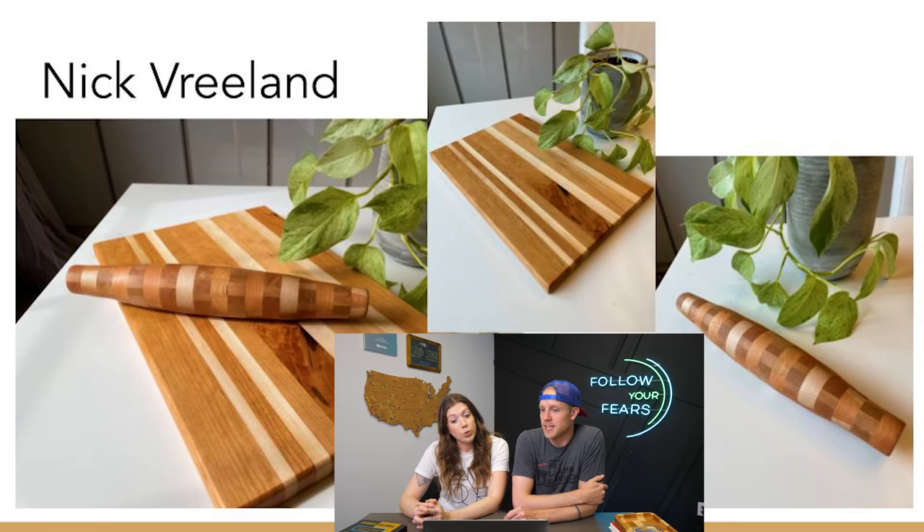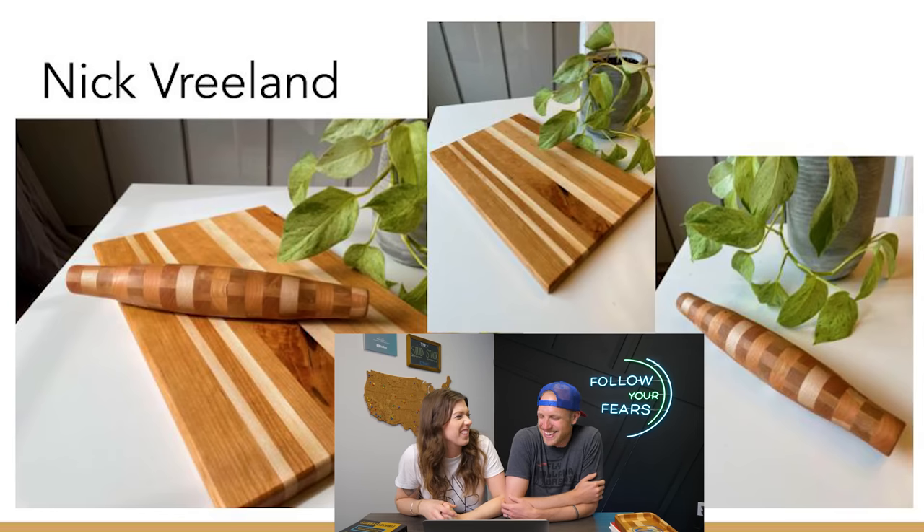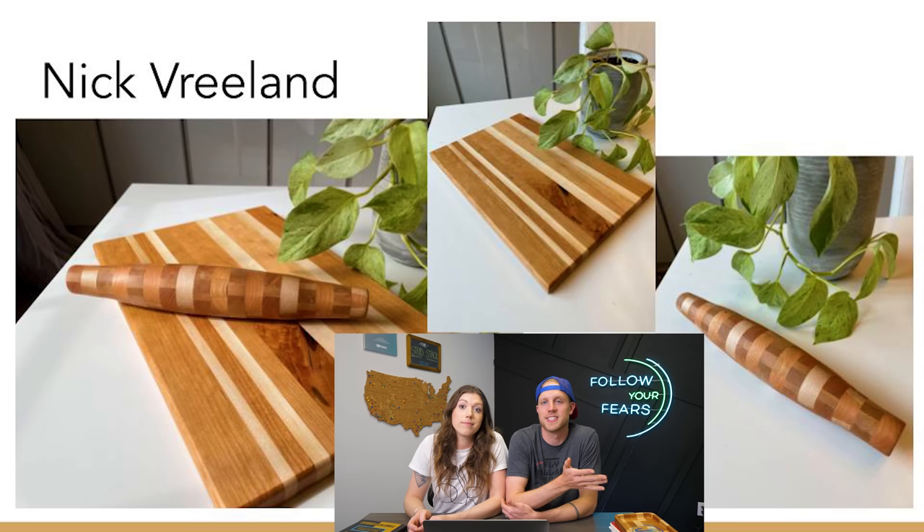Next we have Nick Vreeland. He made a rolling pin and matching cutting board for his wife — and it's his first rolling pin ever! We made our first rolling pin with Bruce Ulrich, and it sits as a decoration — he tried to use it once and I said no. The rolling pin is beautiful, I love the pattern, the board is beautiful. You could sell the board on its own, the rolling pin on its own, or tie them together with a nice piece of twine and suddenly it's a beautiful gift set with higher perceived value.